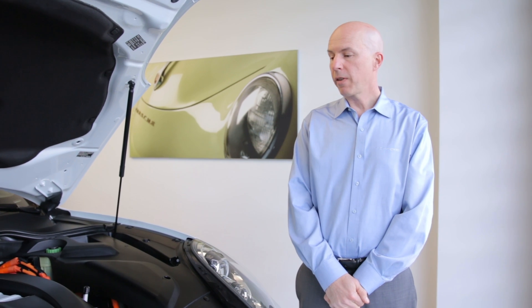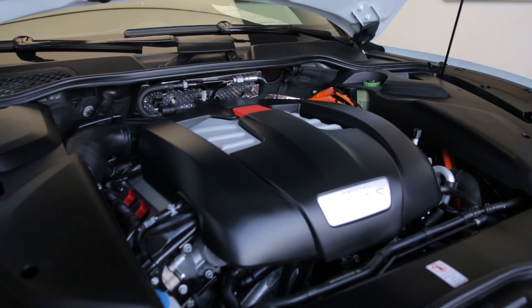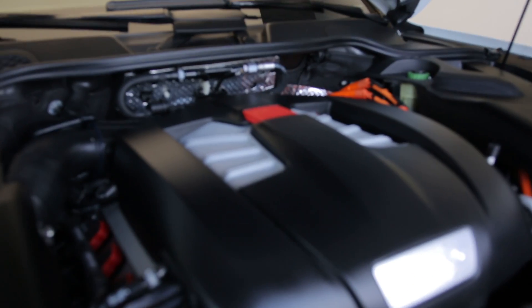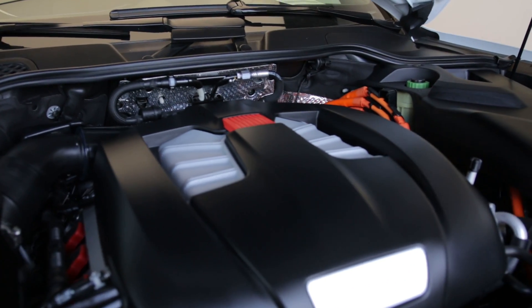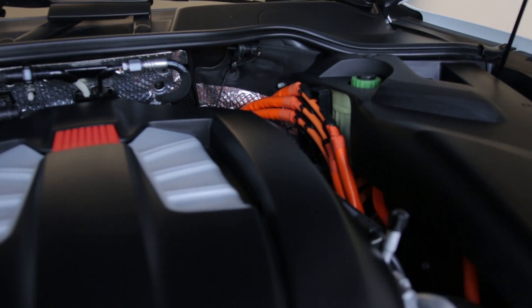Just because the Cayenne S E-Hybrid is very efficient doesn't mean it's not a performer. In fact, it has a combined 416 horsepower — you've got a supercharged V6 engine with 333 horsepower, and you also have an electric motor with just under 100 horsepower. Combined, it can really move this Cayenne.